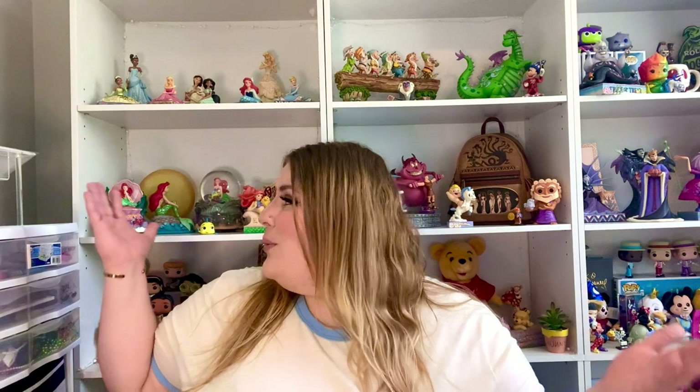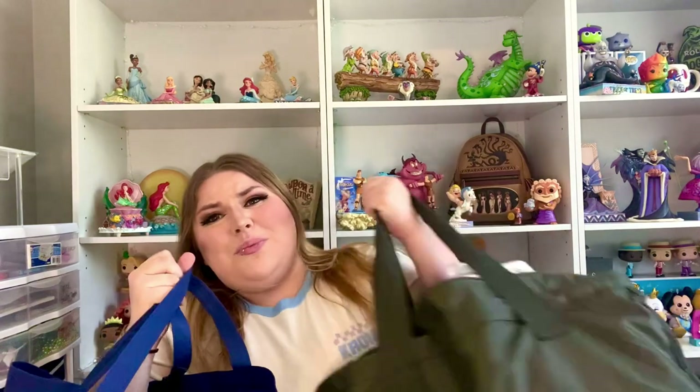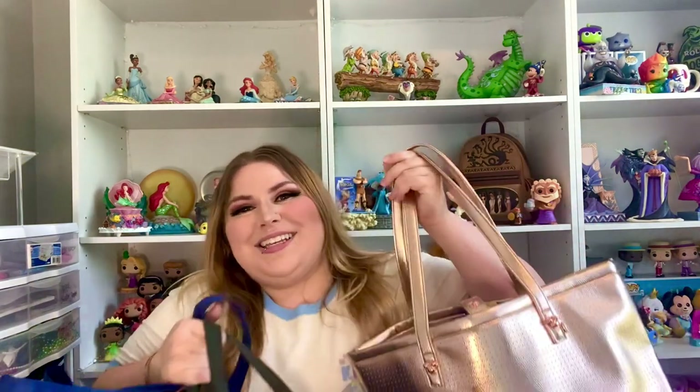Without further ado, I think we should just jump on in. We used to go to the outlets a lot and then we realized we have a lot of stuff and we do not need more. But one day we just felt like going, so we went and sure enough we found some stuff — and we found more stuff, and more stuff. We got several ornaments and I'm very excited to share them with you because some of them are ones that I've wanted since they came out last year, and I was able to still get them, so I was very excited.